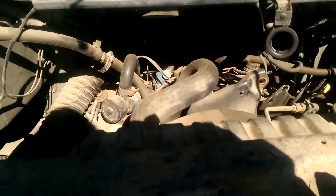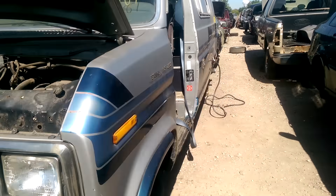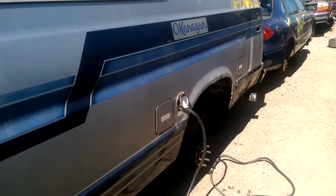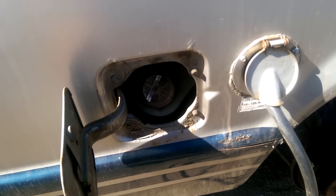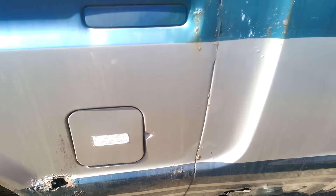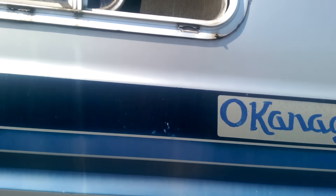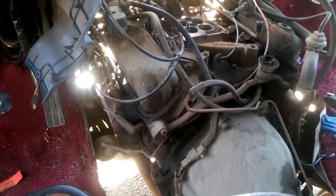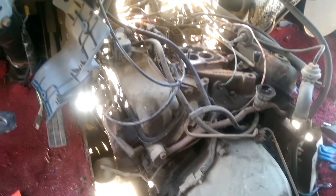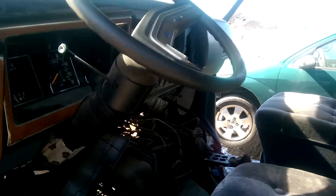Here's the engine for it. I think this might be a diesel, I'm not sure, but it's an Okanagan conversion. Actually, I don't think that's a diesel — that is a gasser, probably a 460 big block. It's got 182,000 kilometers on it, which isn't much.